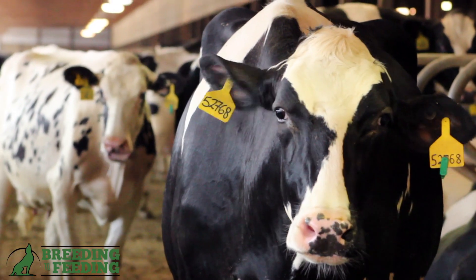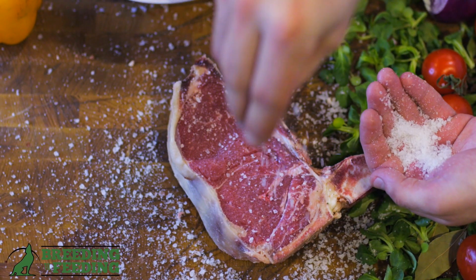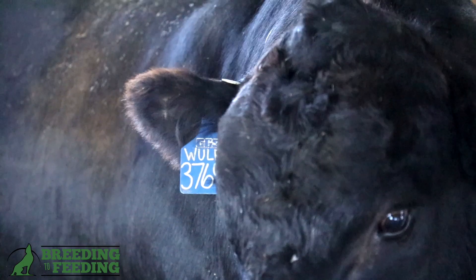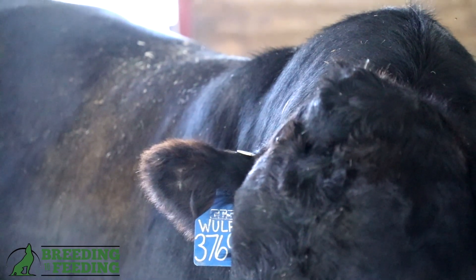Dairy cattle actually do very well on their own in terms of quality grade and marbling, but they lack muscle, therefore they are poor yielding cattle. Wolf breeding to feeding fixes that.